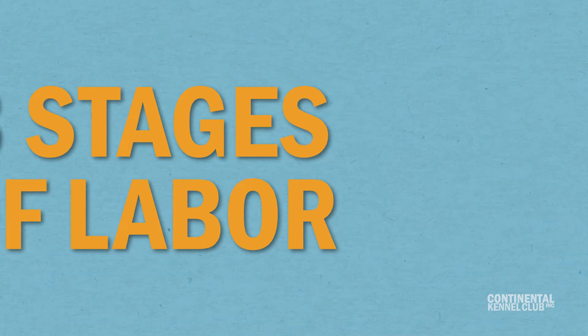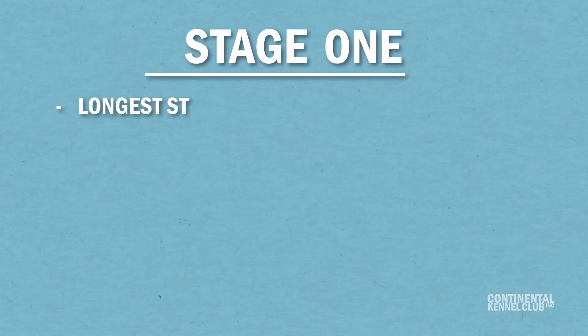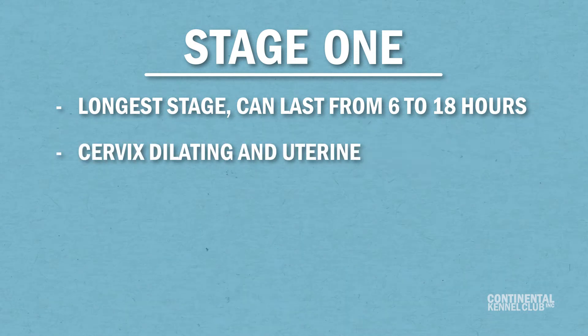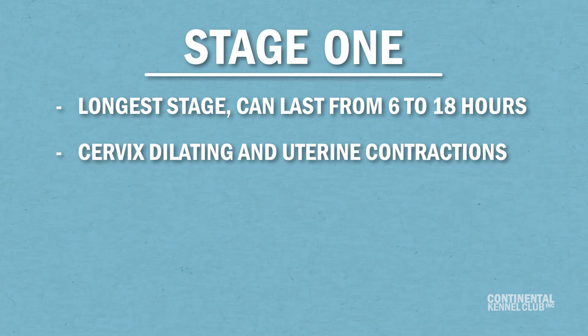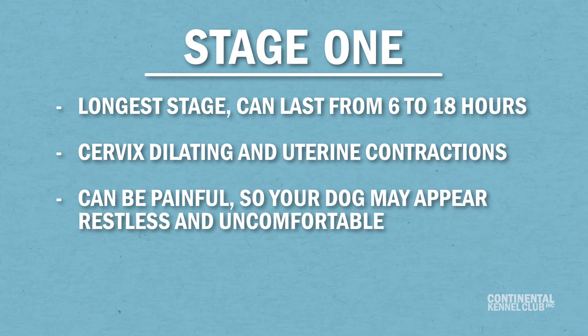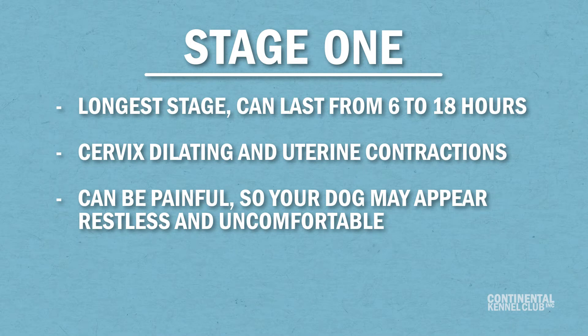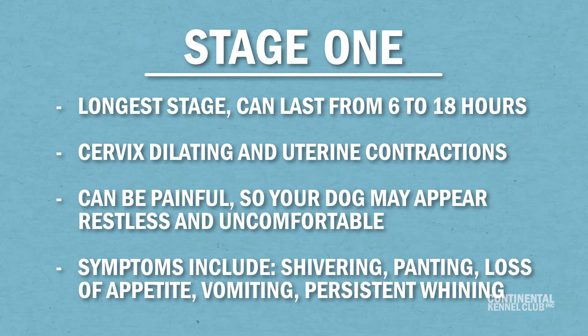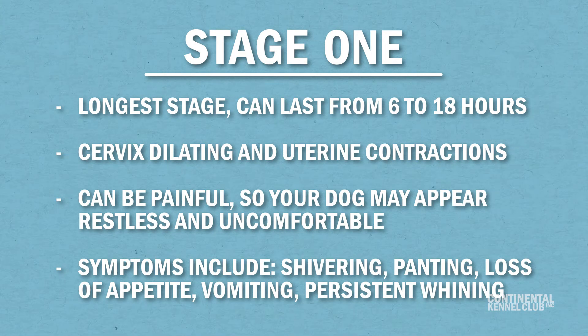There are three stages of labor. Stage one is the longest and can last from six to 18 hours. This stage includes the cervix dilating and uterine contractions. It can be as painful for dogs as it is for humans, so your dog may appear restless and uncomfortable. Other symptoms of this stage include shivering, panting, loss of appetite or refusal to eat, vomiting, and persistent whining. Try to get her to the whelping box and eliminate distractions and visitors. At the end of this stage, her cervix will be fully dilated and ready for the pups to arrive.